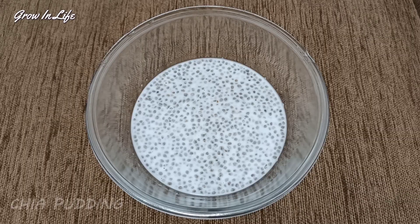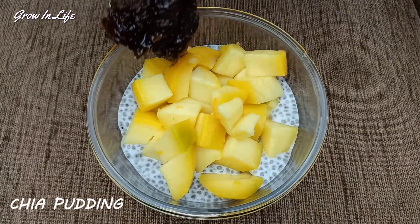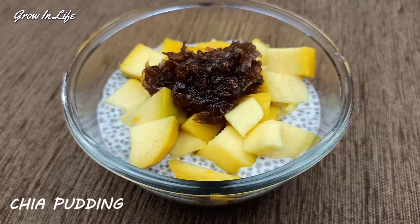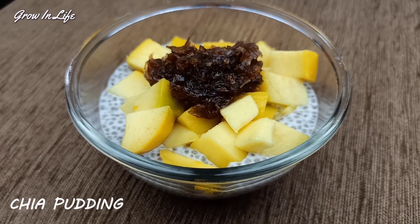You can even create your own recipes. Here I have some chia pudding — you can add any of your favorite fruits and some Gulkand on top of it and relish this delicious meal. It's overloaded with nutrition, highly alkaline, and best for the summer.